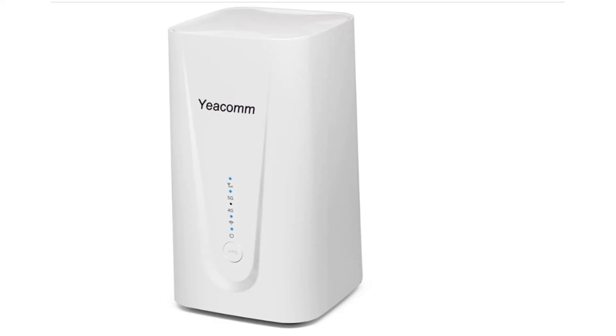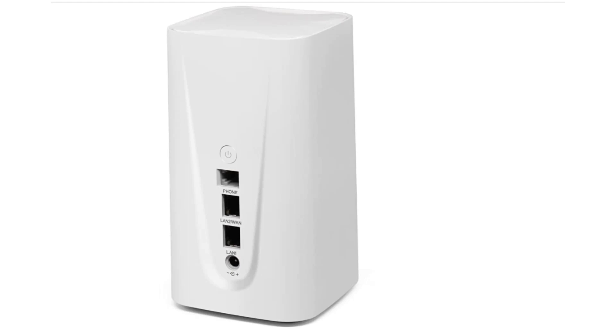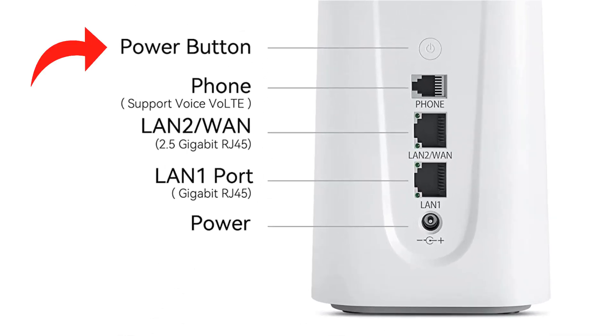This is really a sleek-looking unit. You can put it anywhere and it's going to look great. Let's take a look at what we've got on the back here: there's a power button, a phone-over-VoLTE port, which is kind of cool because if you have a service that provides that, you can plug a phone in and answer calls through your router. Then the next one down is a 2.5 gigabit RJ45 LAN 2 port, and then LAN 1 which is a gigabit port. And then you have the power inlet.